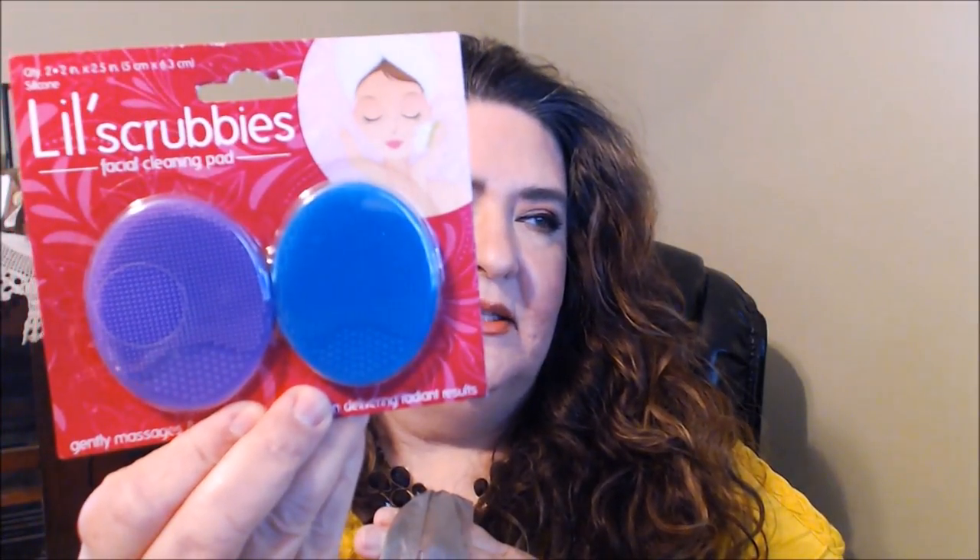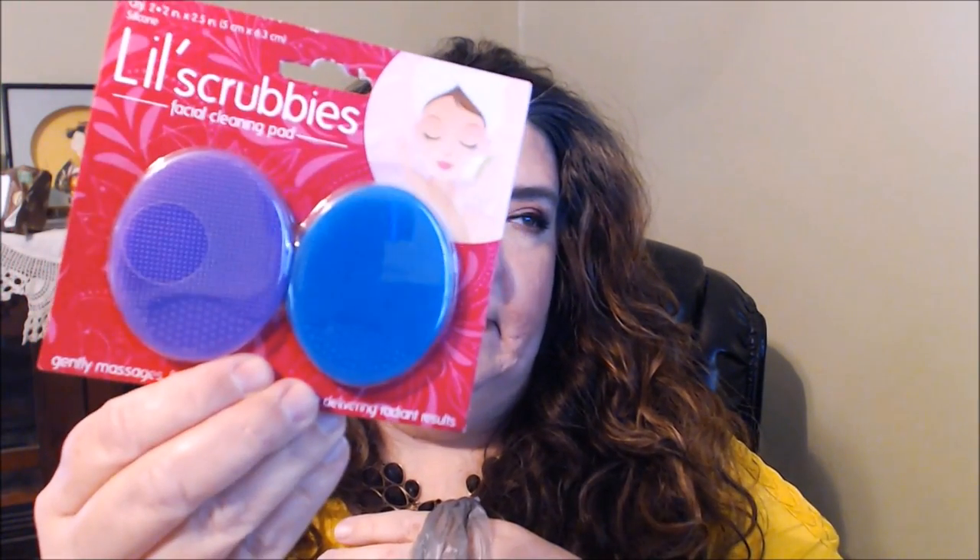I picked up some little scrubbies. I like these for when I put my cleanser on and do a nice exfoliating scrub. They're really nice. You could also use them to clean your makeup brushes — I know some people have done that with something similar.